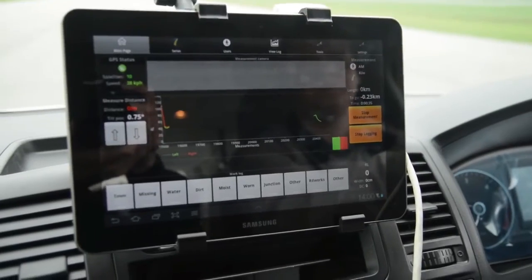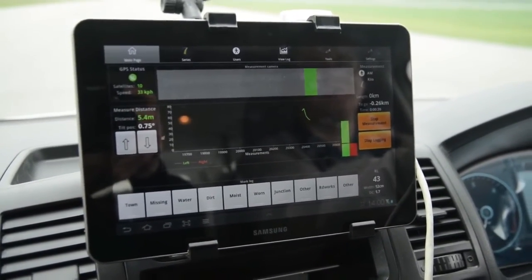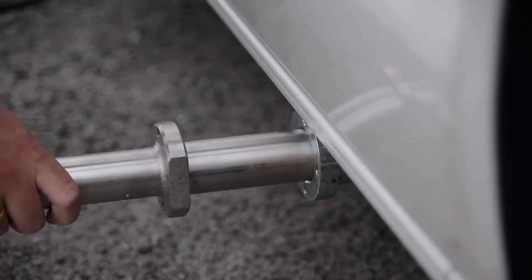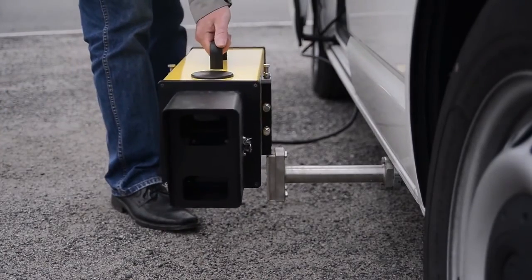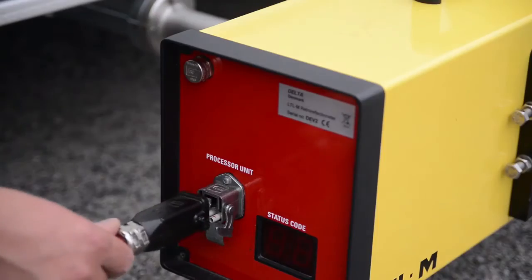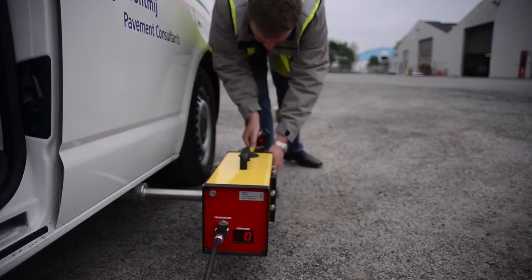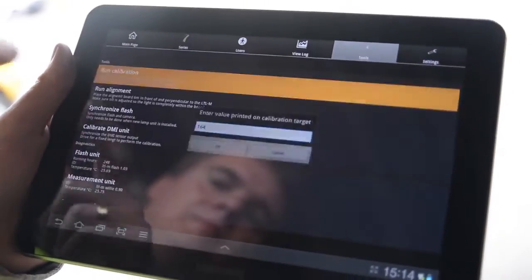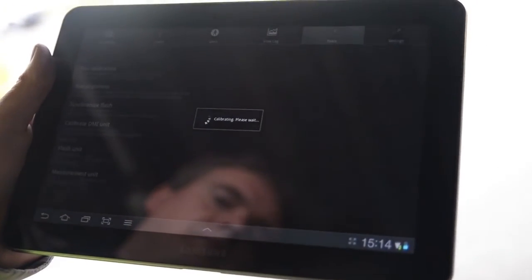LTL-M is based on a new and patent pending technology, making use of the latest within software and digital image processing. The main advantage of LTL-M is to measure retro reflection of markings in full lengths and widths and automatically compensate for inaccuracies caused by movements in the vehicle during driving. The LTL-M system is intuitive and easy to handle when it comes to installation, calibration and operation of the system. In 10 to 15 minutes you are ready to go.